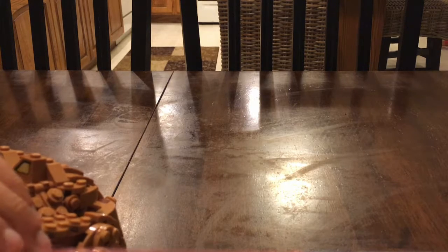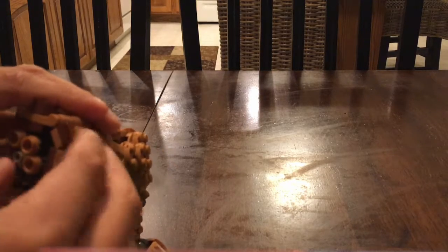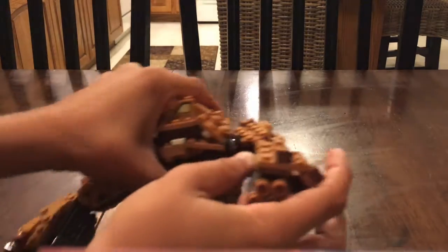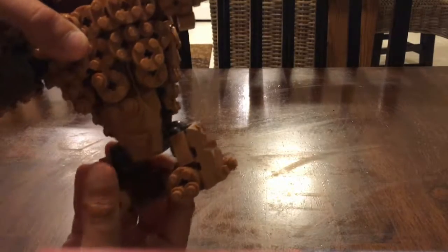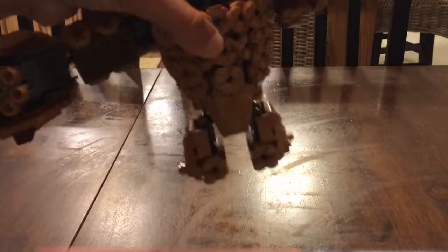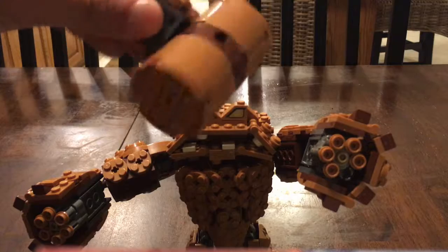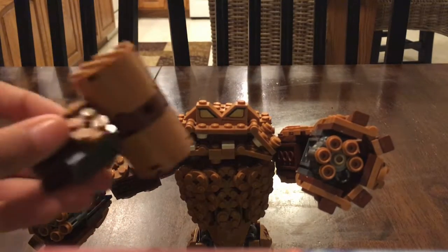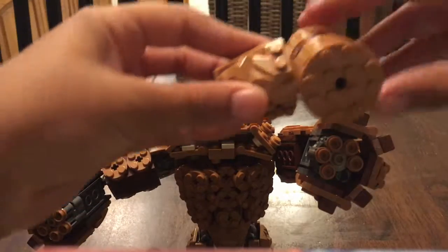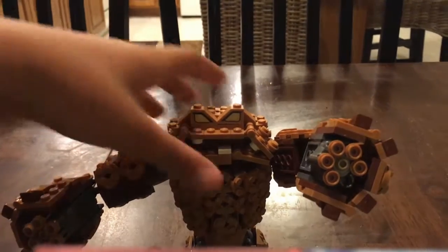I'm putting the extra bullets back on. Next I'll show you the feet — the feet can move and you could take them off, but I don't really want to. It does come with a lot of extra pieces. There's also the hammer — you can switch it out with the gun. I like having both the hammer and the gun.